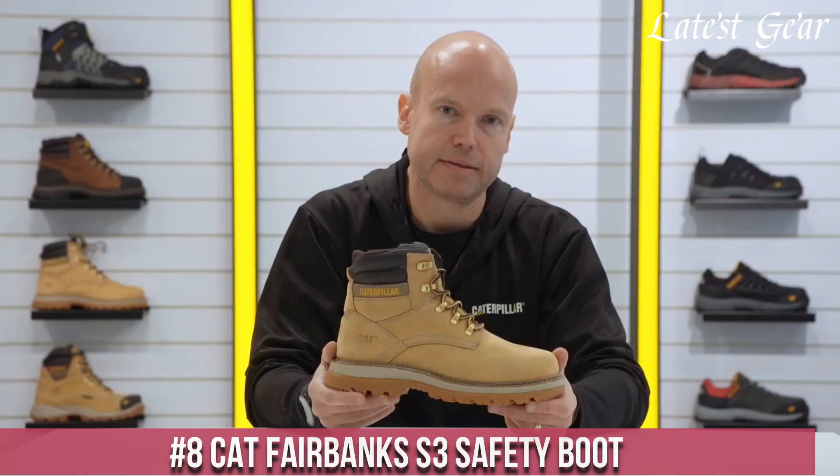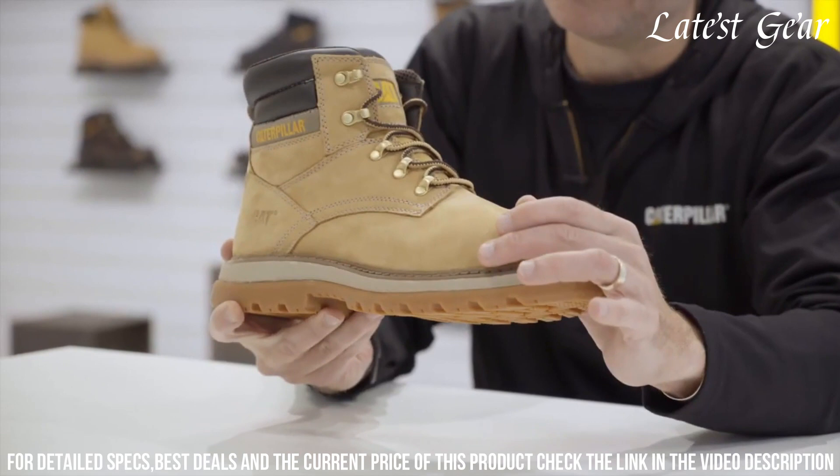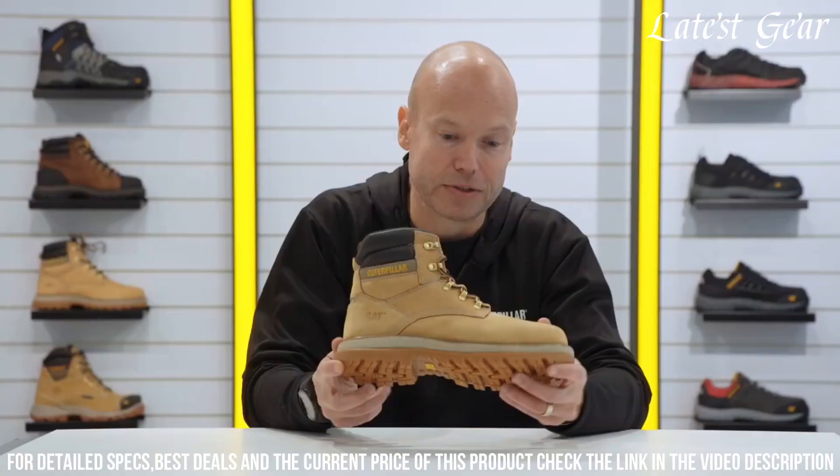Number 8: KT Fairbanks S3 Safety Boot — the epitome of durability and protection. Engineered for demanding work environments, these boots feature a steel toe cap and puncture-resistant midsole to keep your feet safe from potential hazards. The slip-resistant outsole ensures stability on slippery surfaces.